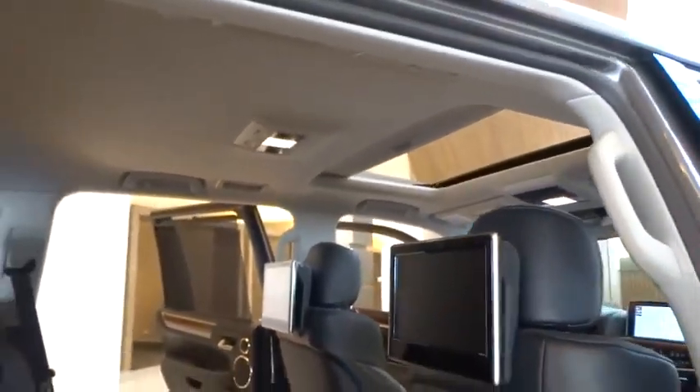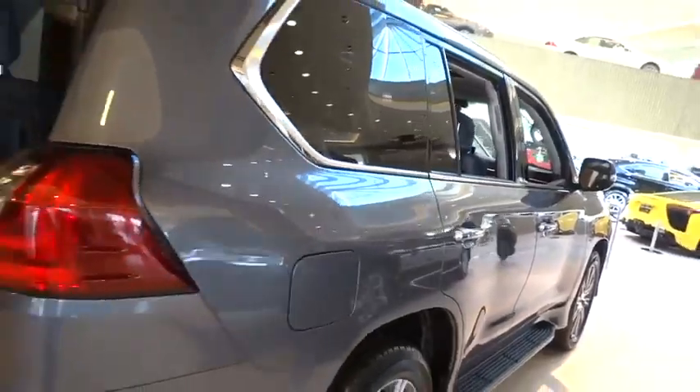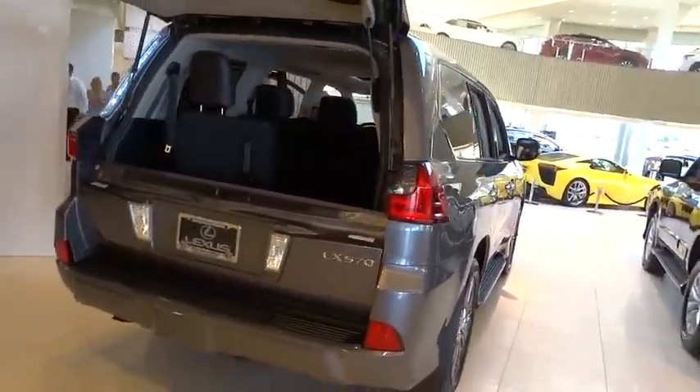Steering wheel audio controls, backup camera, lane departure warning, Bluetooth, leather wrapped steering wheel, moonroof, adjustable steering wheel, power steering, keyless start, cruise control, and four wheel drive.